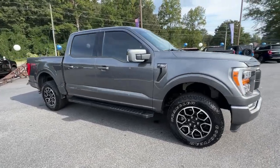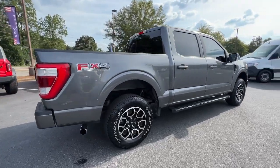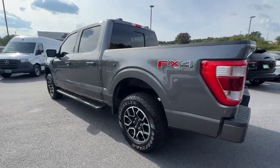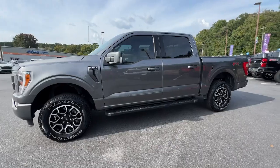Go home happy with the 2021 Ford F-150. With less than 15,000 miles on the odometer, this vehicle stands out from the rest. This rugged F-150 is ready for work, off-roading, or a little R&R.